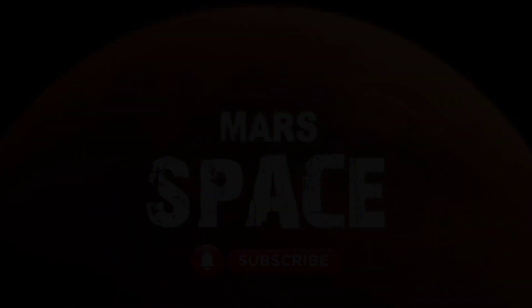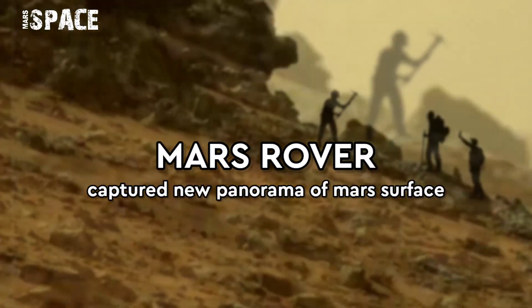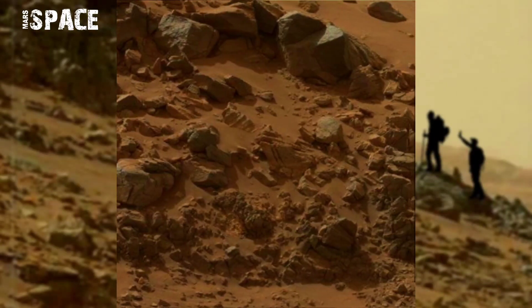Hello everyone, welcome back to our YouTube channel Mars Space. If you are new, hit the bell icon, give a thumbs up, please watch the full video, and subscribe to my channel.